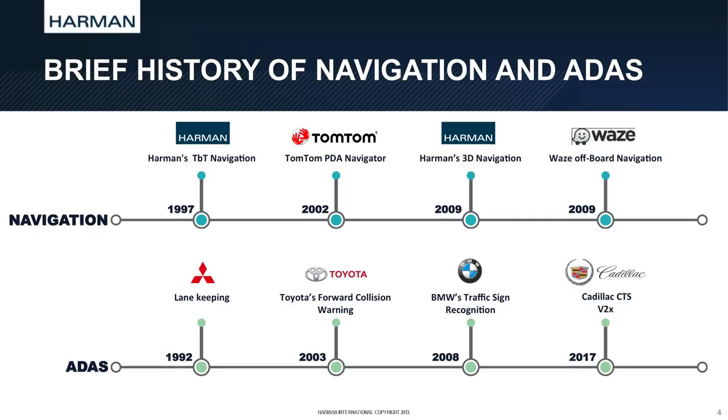On a separate lane, we see the track of ADAS. It started in 1992 with Mitsubishi lane keeping. In 2003, Toyota presented the forward collision warning. In 2008, BMW presented the traffic sign recognition. And now we are moving into the next generation — about half a year ago, Mary Barra announced the Cadillac CTS 2017, which will have not just Vision ADAS but also car-to-car communication, which we call V2X. That's one more step towards autonomous vehicles.